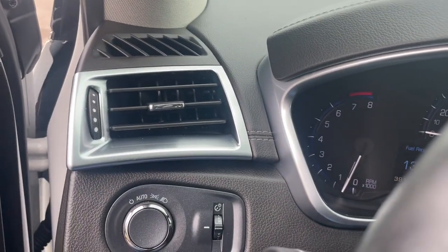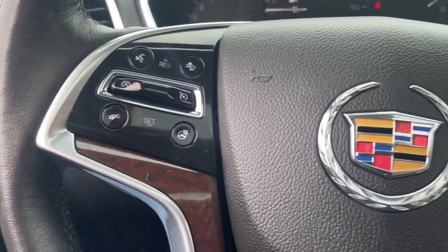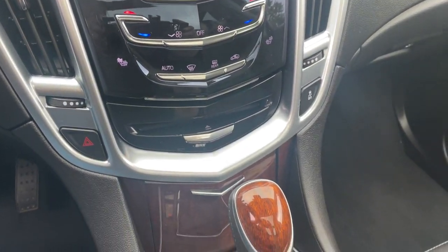Heated steering wheel, keyless entry, sunroof/moonroof, power lift gate, heated mirrors, wood grain interior trim, backup camera, satellite radio, and power passenger seat.